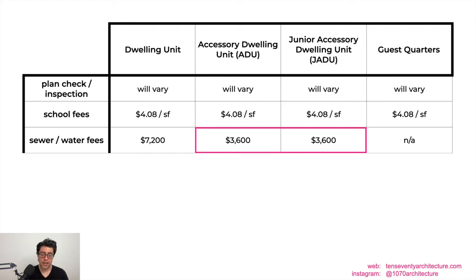Sewer and water fees are the fees they don't talk about when the development services department markets how cost-effective ADUs are. These are generally $7,200 per unit for any new home in San Diego. However, ADUs and JADUs are currently charged only 50% of sewer and water fees — so you only pay $3,600 — giving you a cost savings of $3,600 compared to dwelling units.